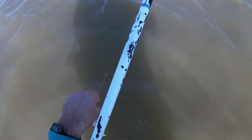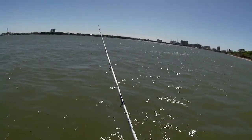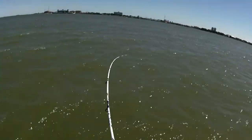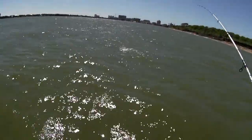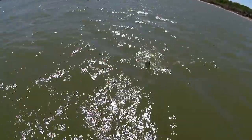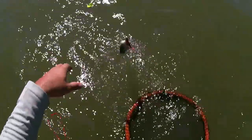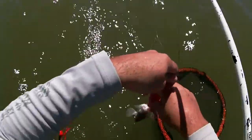Not exactly a flounder. Not a flounder. A little stargazer. Looks like the wrong species. Little croaker.